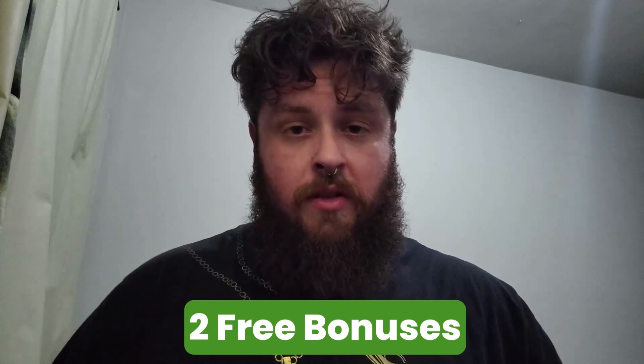They also have a 60-day warranty. You can try the product for 60 days, and if you don't like it for any reason, you can return it and they'll give your money back, no questions asked.